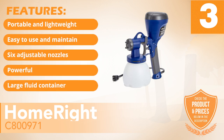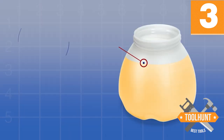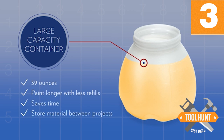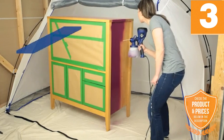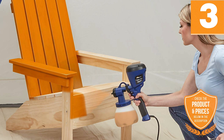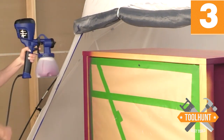Features: Portable and lightweight, easy to use and maintain, six adjustable nozzles, powerful, large fluid container. The paint sprayer features a 39-fluid-ounce container, which means that you can pour in a large quantity of paint at a go. You can paint for longer periods without the need to take breaks to fill up the container. Due to these and other features, this particular model offers you the benefit of painting in a short time. Lightweight and portable, you will use this sprayer with ease of movement. The 450 watts of power it features means that you get plenty of power as well.